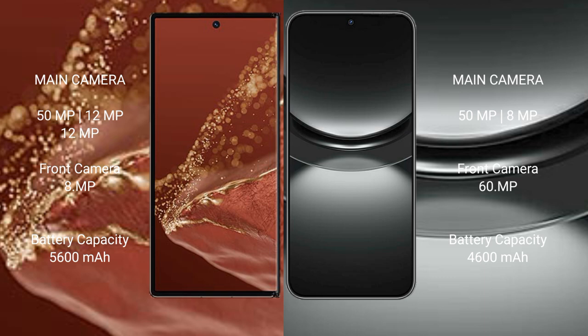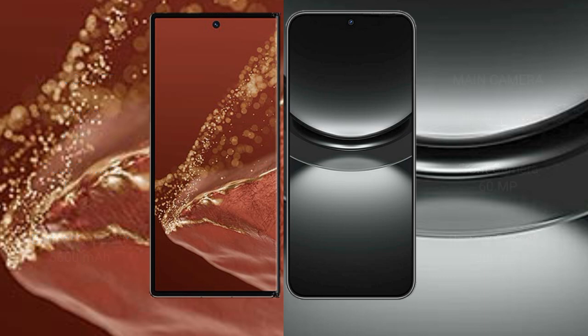The Huawei Mate XT Ultimate packs a 5600mAh battery with 66W fast charging support. The Huawei Nova 12 has a 4600mAh battery with 50W fast charging support.